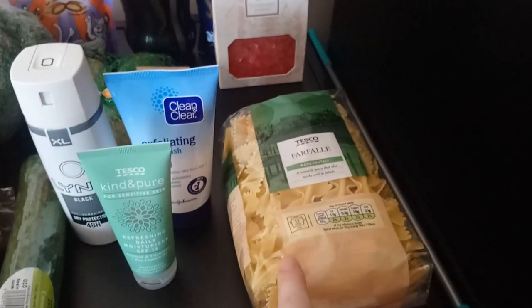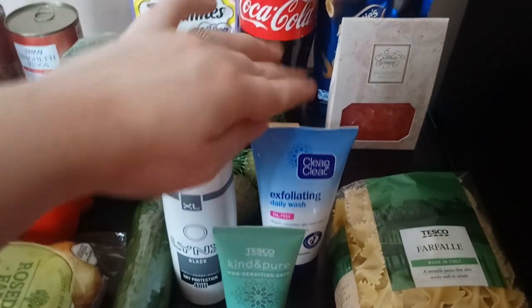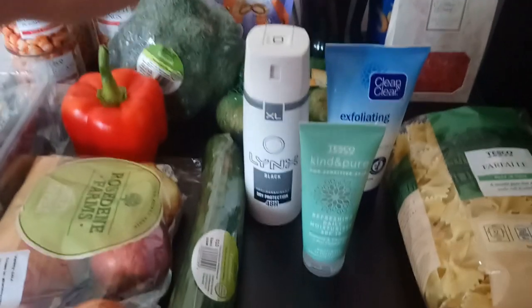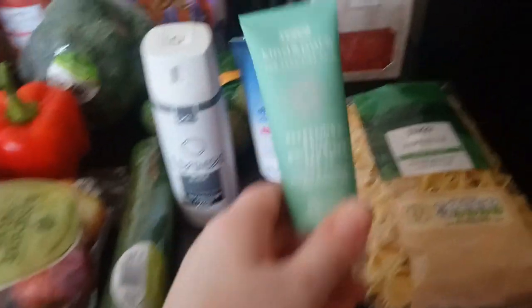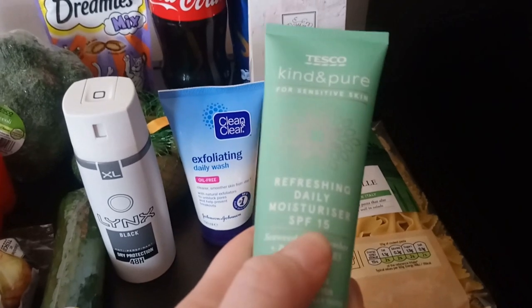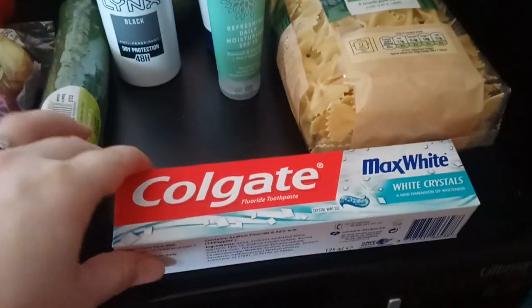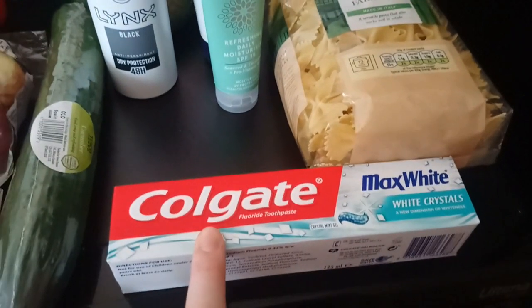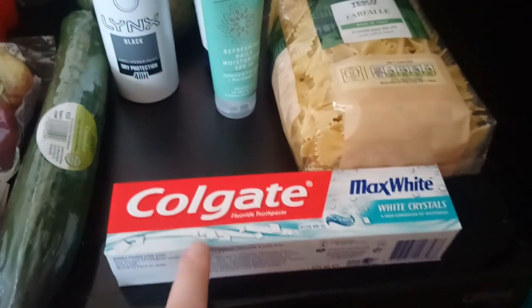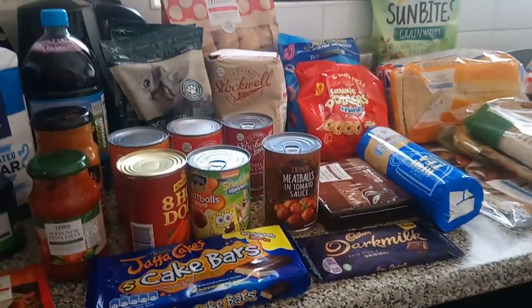We have some farfalle pasta. We've got some exfoliating daily wash for Liam — he's having some skin issues at the moment. We have some Lynx Black, and then I got myself some face moisturiser with SPF 15, so I thought I'd give that a go. We also have some Colgate Max White with white crystals.